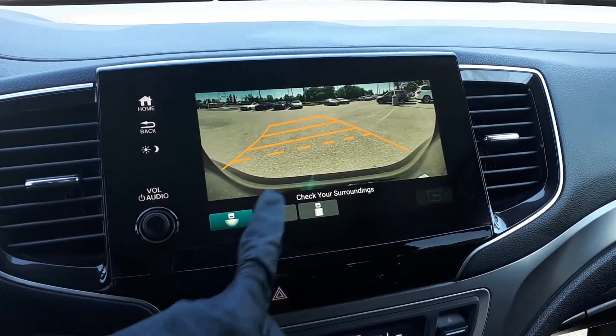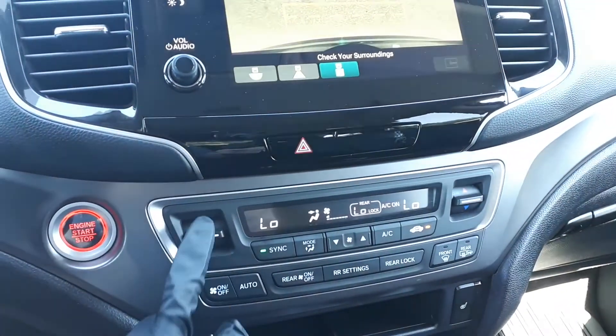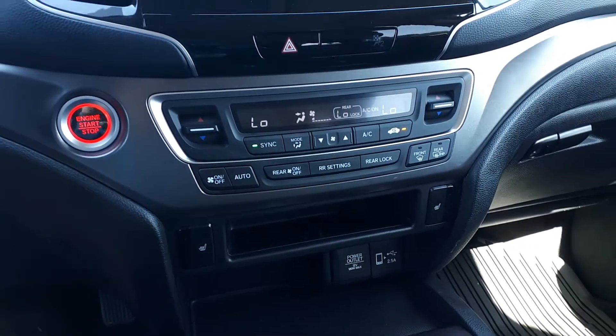The rear view camera has three different viewing modes: wide, normal, or the top-down view. For further convenience, this vehicle also has dual climate controls, heated seating, push-to-start engine, and many more great features.